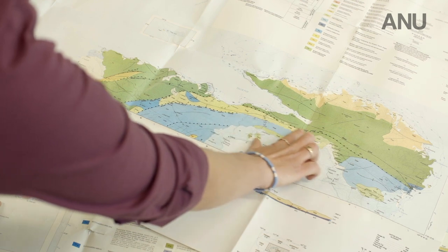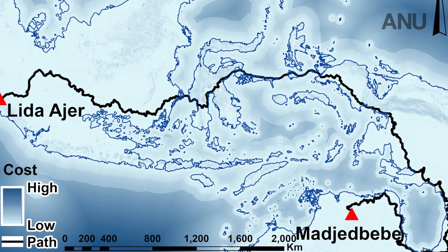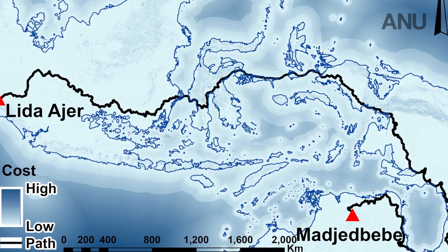What Shimona did was she modelled the least cost pathway — the most likely or prospective route for humans to pass through. We show really strong support for people going along the northern route, largely because there are a lot more islands, it's much more interconnected, and visibility between islands is much greater.